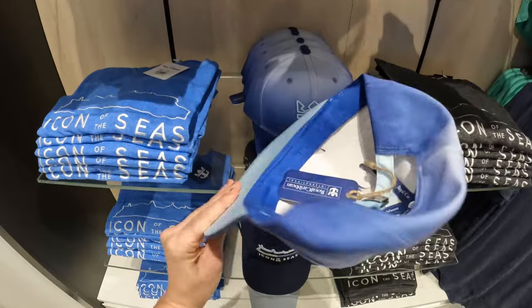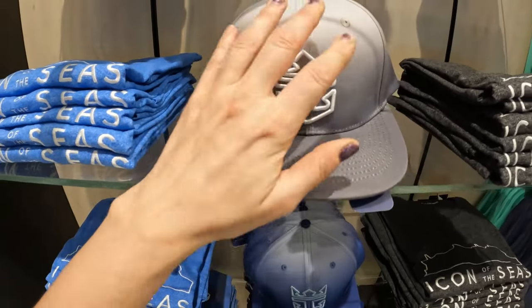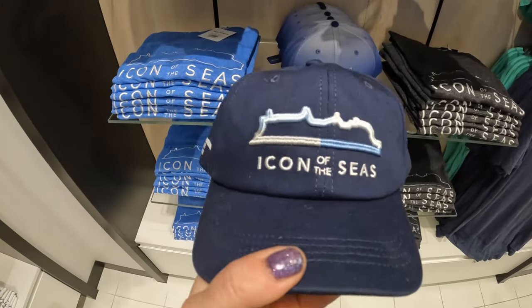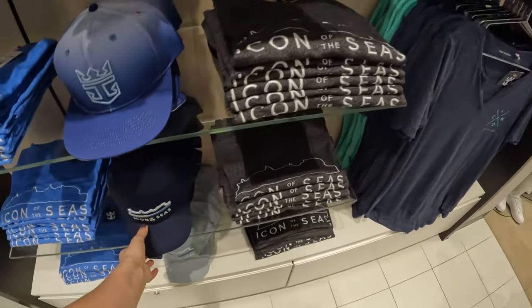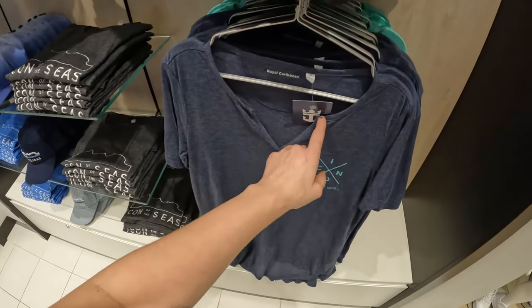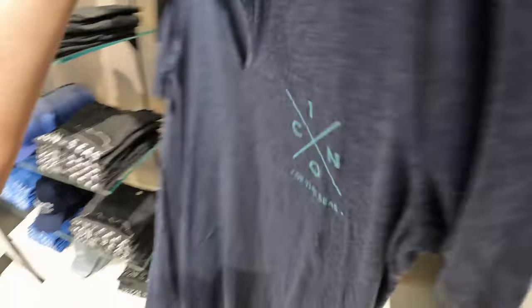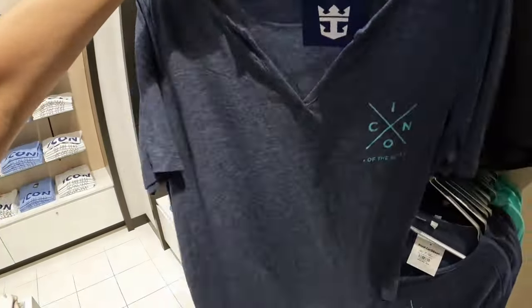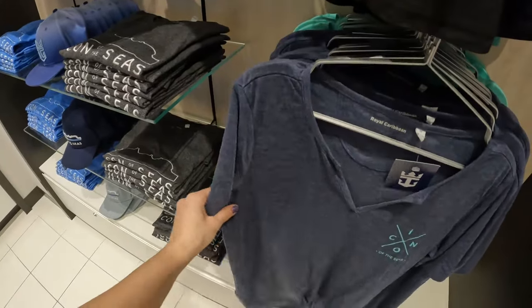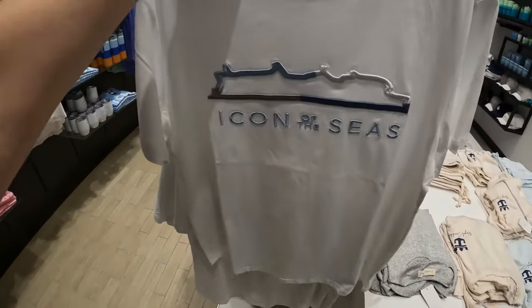Look at the hat — it also comes in grey. Another shirt also has that embroidered outline of the ship. This one is super soft with a little haphazard V-neck, and it has the Icon on the front with the Royal Caribbean logo on the back. I really like the material — it's very soft and flowy. They also have a ladies cut of this shirt with embroidery.